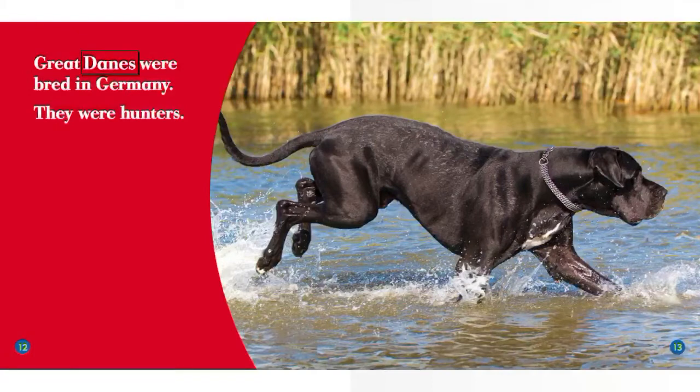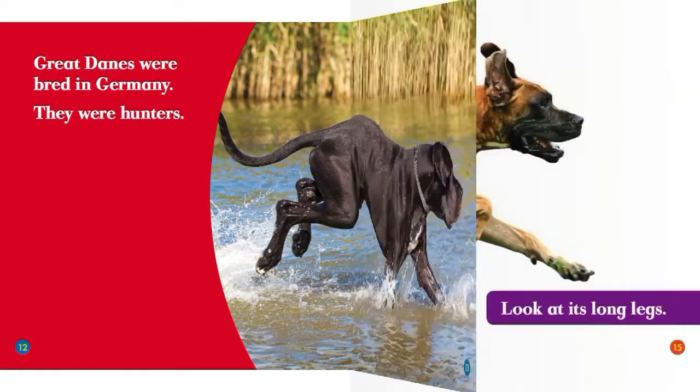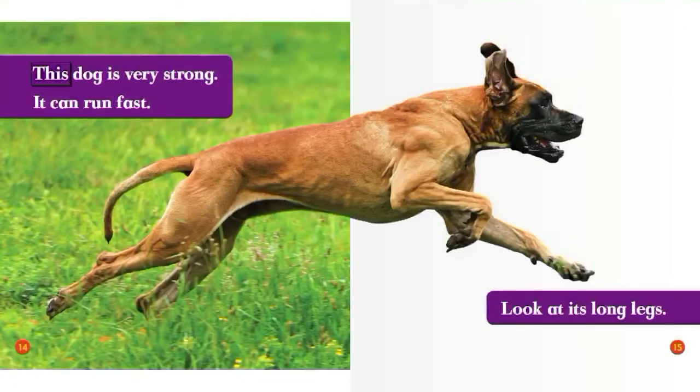Great Danes were bred in Germany. They were hunters. This dog is very strong. It can run fast. Look at its long legs.